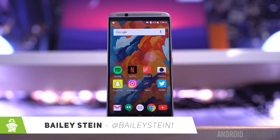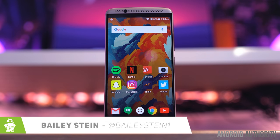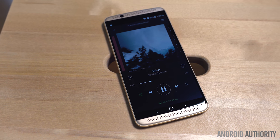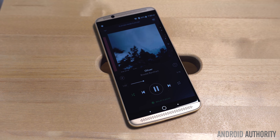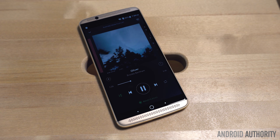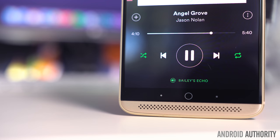Hey, what is up guys? This is Bailey Stein with Android Authority, and this is ZTE's Axon 7. With the Axon 7, ZTE has implemented dual-independent hi-fi audio chips for both listening and recording, as well as dual front-facing stereo speakers with Dolby Atmos surround sound technology. Let's take a closer look at this setup and explore how to take your audio experience to the next level with the Axon 7.